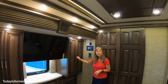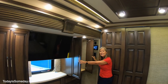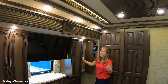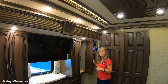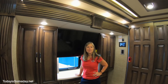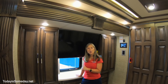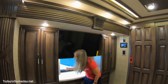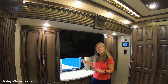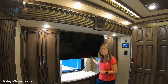Your clothing storage is huge — there is plenty of storage in here, and this one actually has an outlet for those of you who still iron your clothes while RVing. All the windows have their own awning, so if you want to open one, just hit a button inside and that window's awning will open. And if you need another outlet, there's one here under the TV as well.